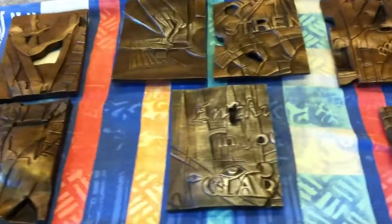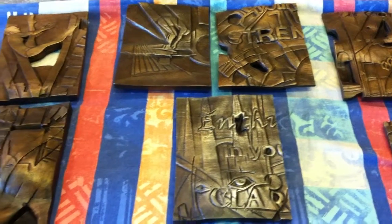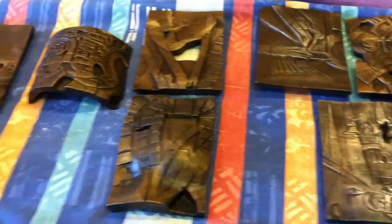And then they'll go back to Saffron Gallery because they are bespoke framers and they're going to frame them for me. I'm really, really pleased with these.